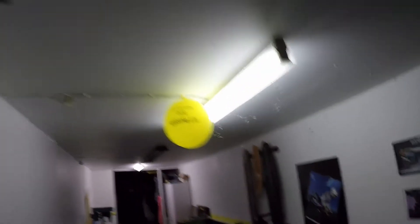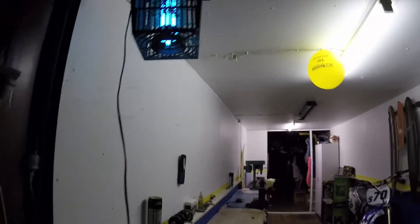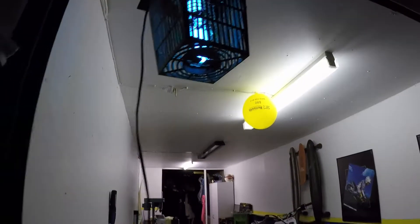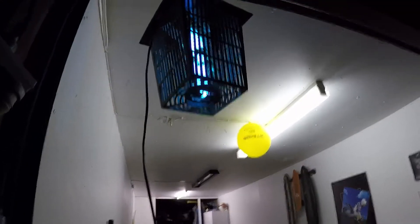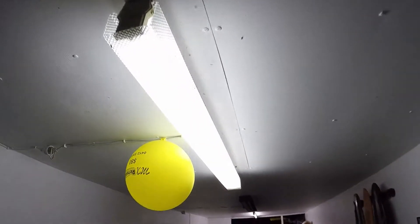So let me turn on this bug zapper and see if they're attracted to that more. Here we go. Look at that — they're all over here now. I'm shining here and there are very few over there, but they're all over here by the bug zapper.